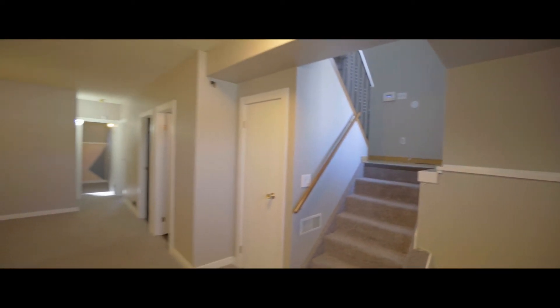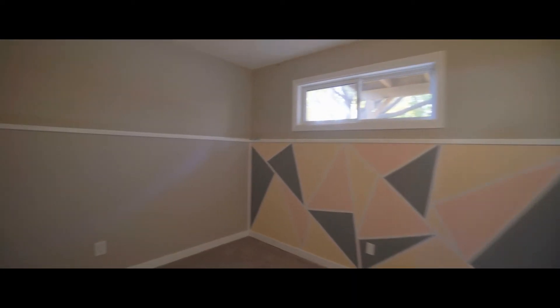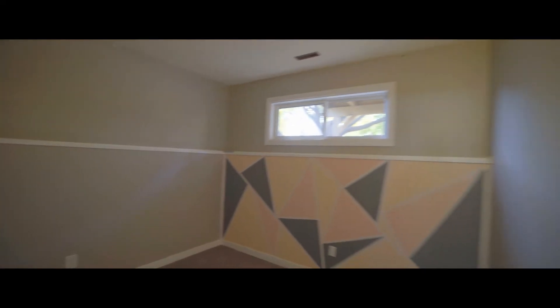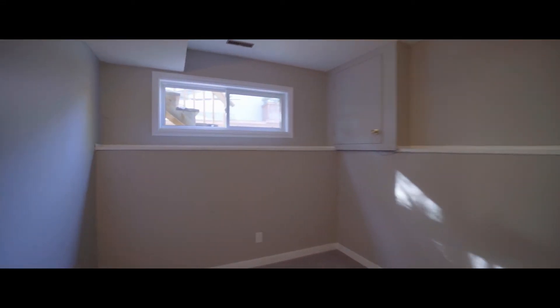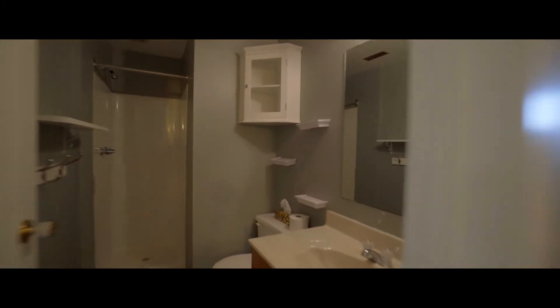Your living space in this home is practically doubled in the huge bright lower level. Having two more bedrooms down here is great, especially if you have older kids looking for a little more personal space. And, of course, they have their own bathroom, too.